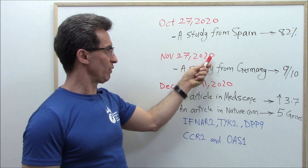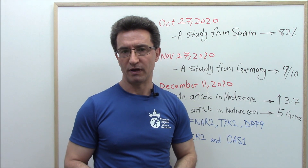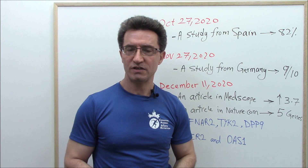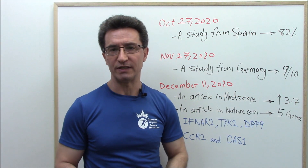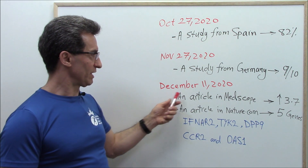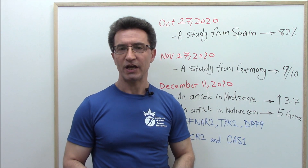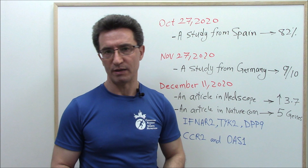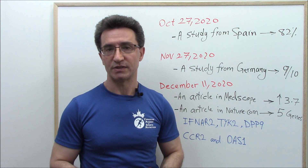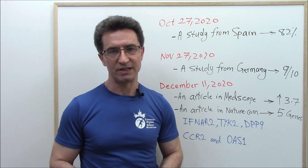On November 27, 2020, a study from Germany was published. The title: 'Vitamin D insufficiency may account for almost 9 out of 10 COVID deaths.' On December 11, 2020, an article published on the Medscape website found that vitamin D deficiency increased mortality rate from COVID-19 about 3.7 times — almost four times — essentially quadrupling the COVID-19 death rate.